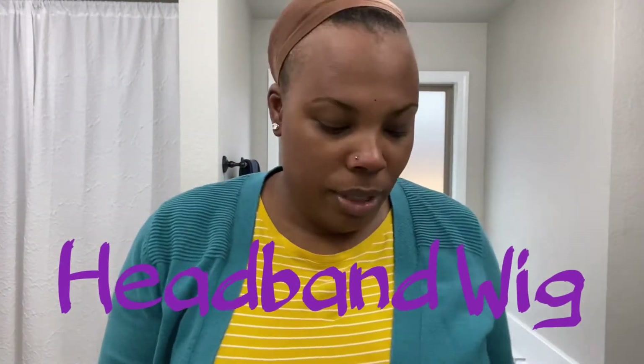Hey, welcome back to my channel. I'm DD and in this week's video I'm going to be reviewing some hair I ordered. I got tired of wearing my beanie everywhere — I love it, but I need to do something. My hair is braided in two braids and pinned up. I ordered this wig from Love Me Hair. I was on Instagram one night when I couldn't sleep, so here we are.